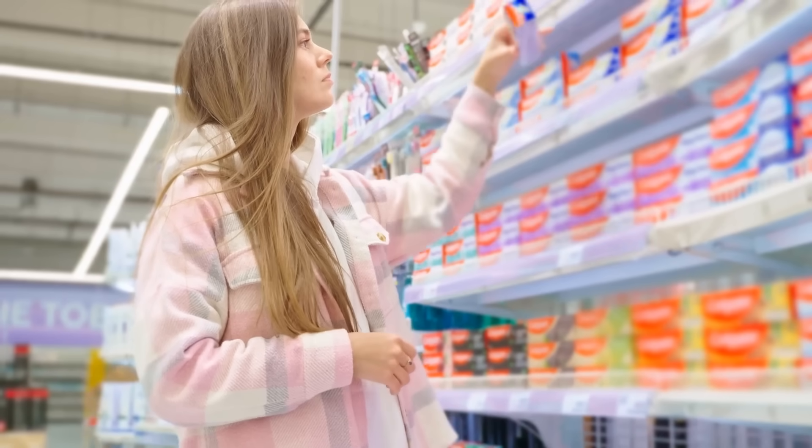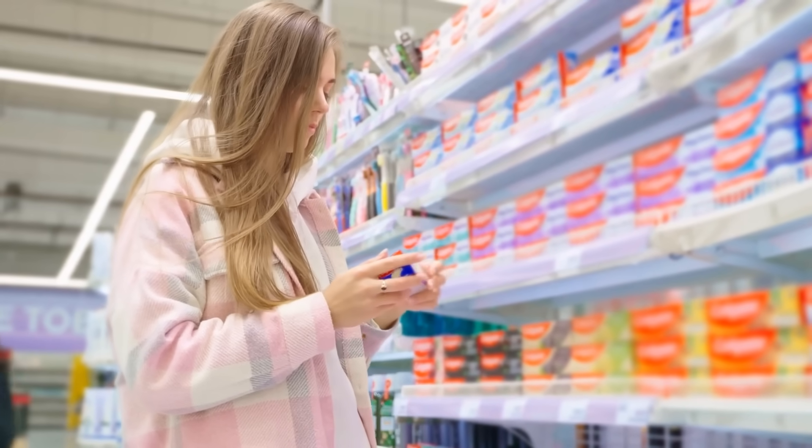Most toothpastes you find on the shelf — like Colgate, Crest, Sensodyne — aren't just one thing. They usually combine several ingredients in one tube: fluoride for cavity protection, antibacterial agents for gum health, sometimes whitening compounds for stain removal. So while I'm breaking these ingredients down separately, just remember that most commercial toothpastes are blends of multiple functions in one product. What matters is understanding what each ingredient does so you can choose the formula that's best for your own teeth and gums.